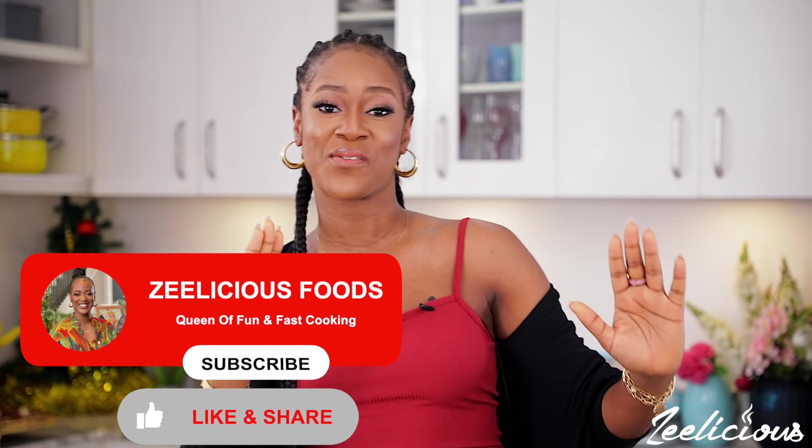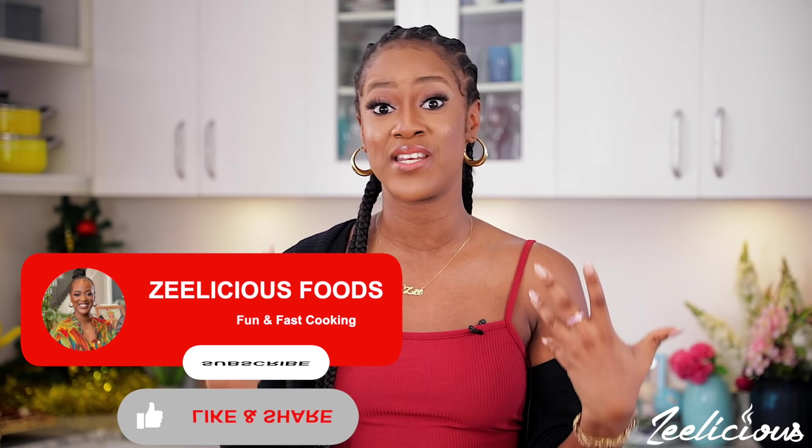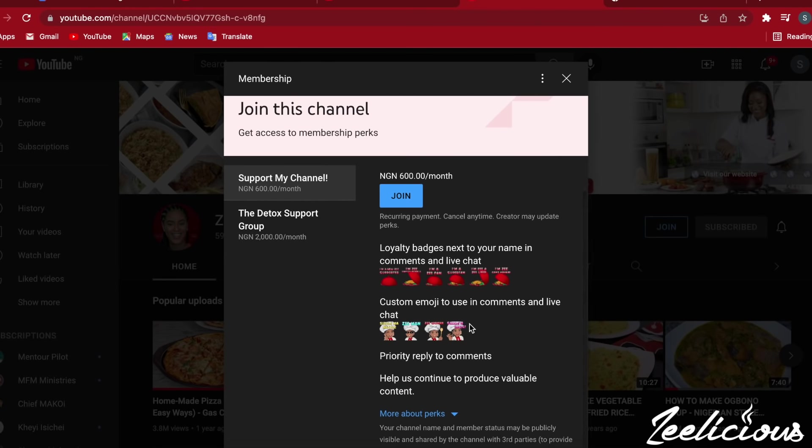If you haven't subscribed to the channel, now would be a good time to join the family. We upload food videos and etiquette videos on a weekly basis, so you do not want to miss out. Join our membership group — your support will go a long way in ensuring that we continue to produce quality and valuable content for you all.